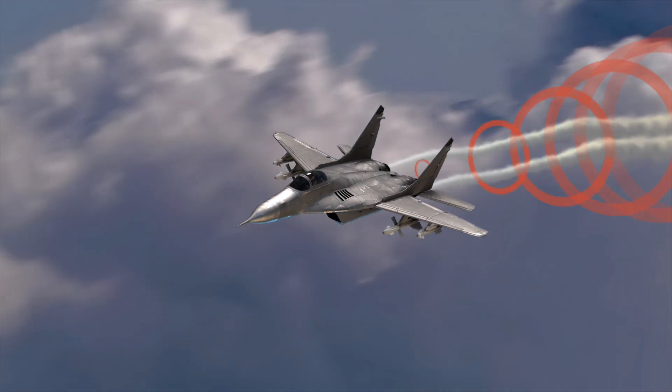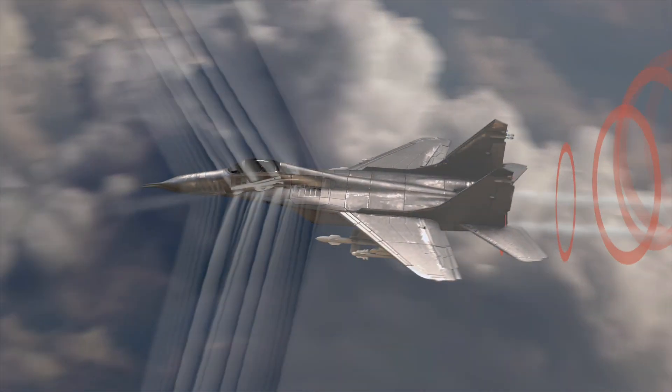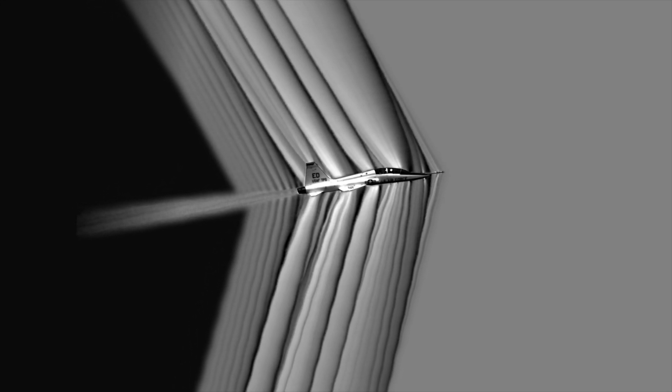Picture an aircraft flying through the air. As the aircraft moves, it pushes air out of its way, continuously creating sound waves. These sound waves, or air pressure waves, move away from the aircraft in all directions at the speed of sound, like ripples that form by dropping a pebble in a pond.